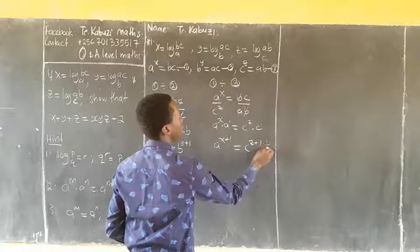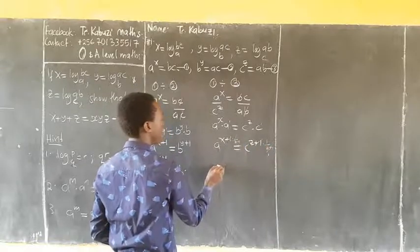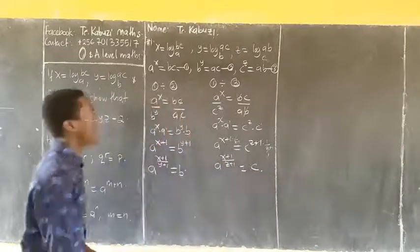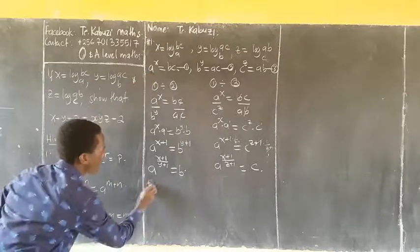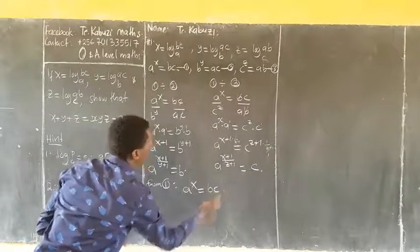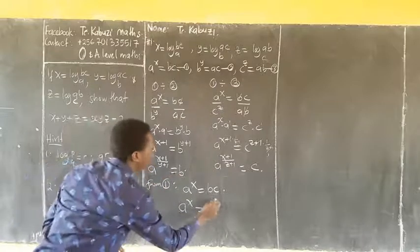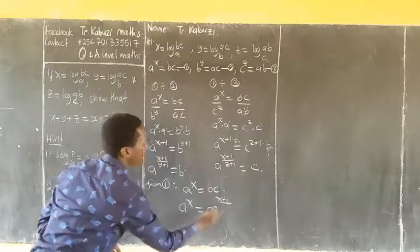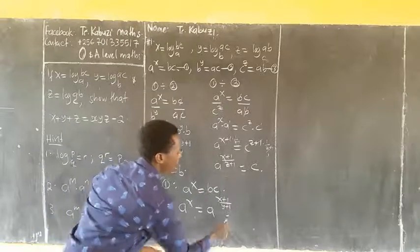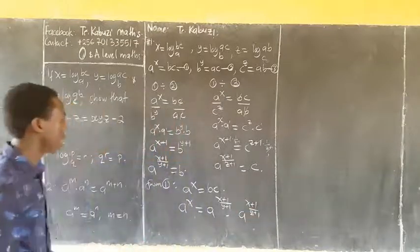I apply 1 over (z+1): a^((x+1)/(z+1)) — this power will vanish — so I have a^((x+1)/(z+1)) equaling to c. So from equation 1, a^x equaling to bc, and my b is a^((x+1)/(y+1)), and my c is a^((x+1)/(z+1)).